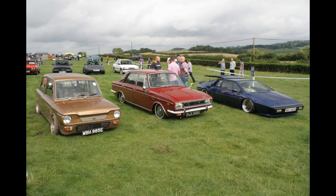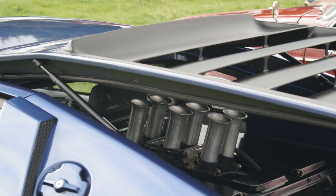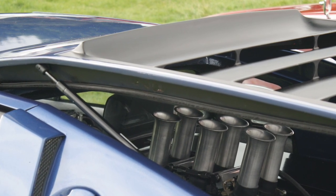Here's some lowered cars. I don't mind lowering, I wouldn't drive them myself. The Hunter looks quite nice and the Lotus is even lower than they already were, and has five or six trumpets on its engine. That would suggest six cylinders, which is more than they usually had.